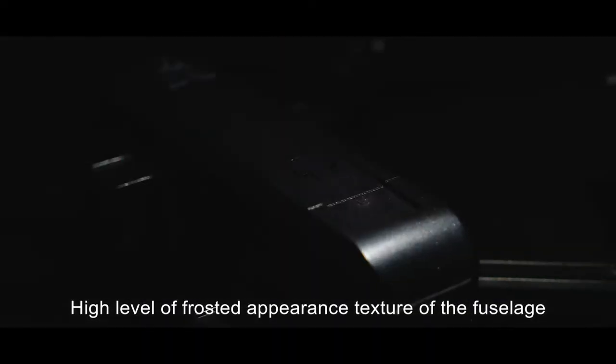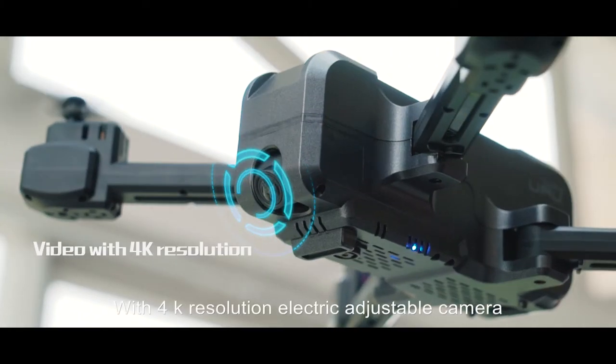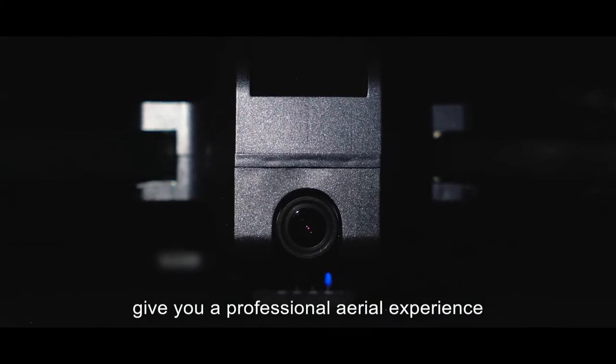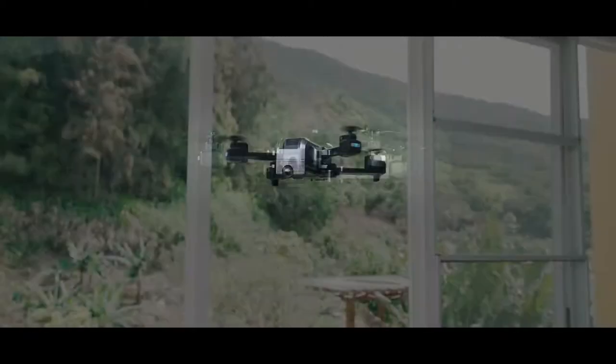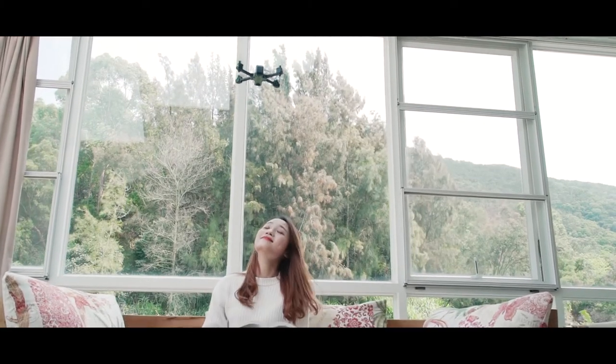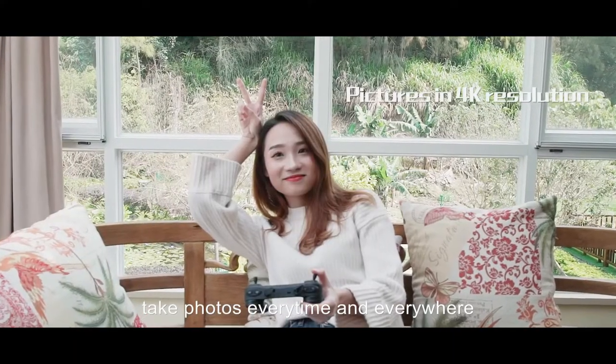The fuselage diamond cut design makes flying enjoyable. With 4,000 resolution electric adjustable camera, give you a professional aerial experience. With a strong power engine system, make flying more powerful. Sensitive gesture photo recognition takes photos every time and everywhere.